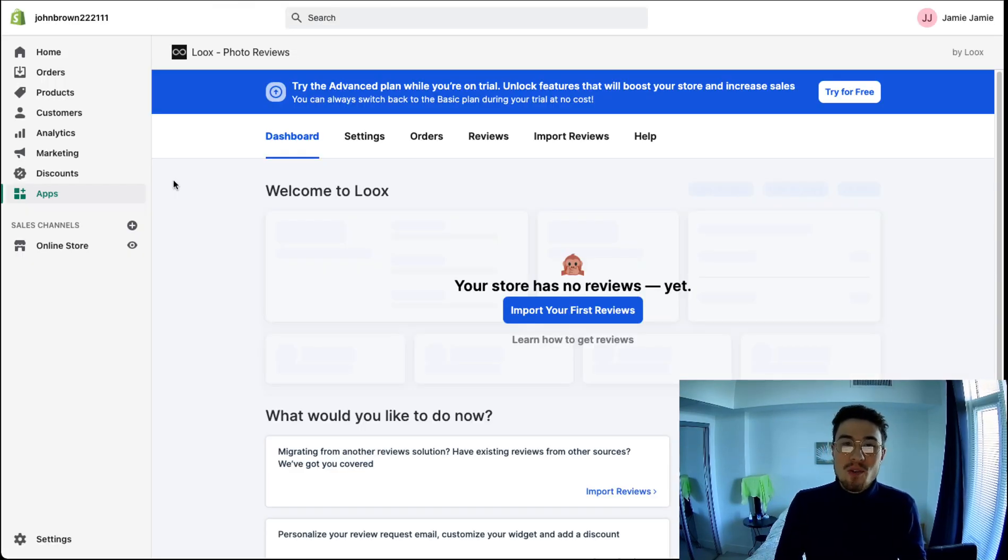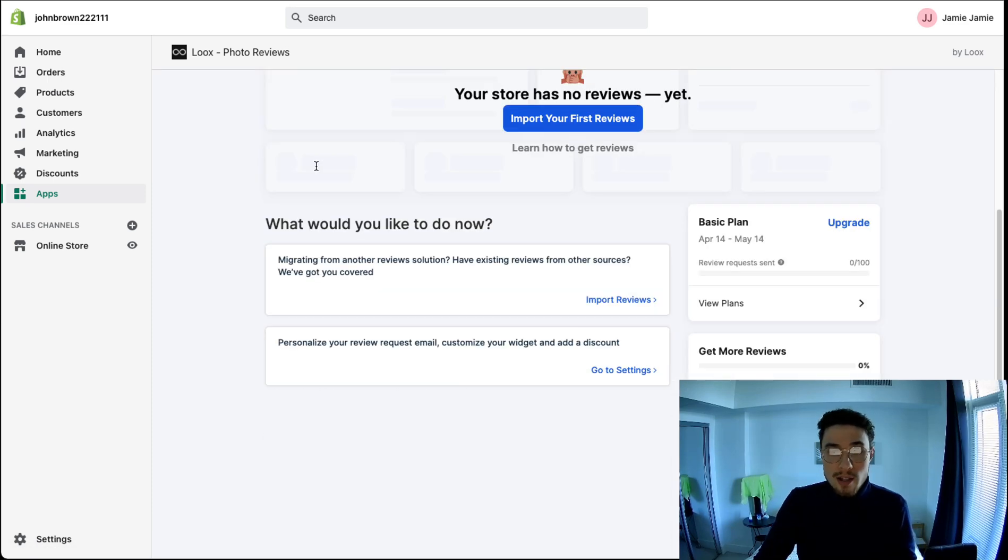Now that we know the best Shopify review app, I want to give you an overall rundown of the dashboard so you get an idea of the settings and the different things you can customize before getting into it, so you don't get overwhelmed when you first load up the app. I've already downloaded Loox on my Shopify store — it's right here, and you have the overall dashboard when you first load it, giving you different metrics about your reviews.